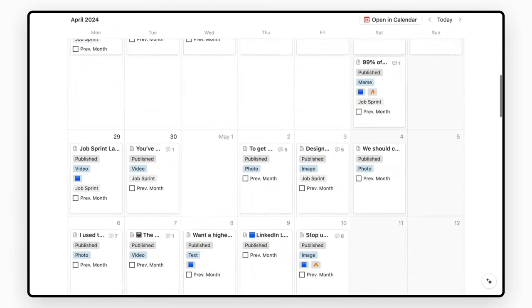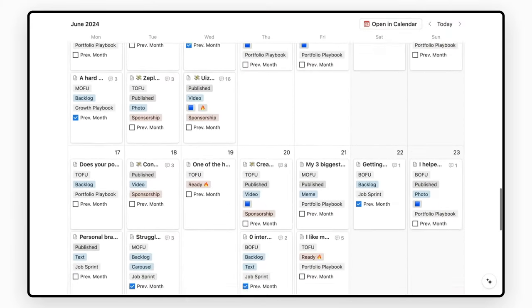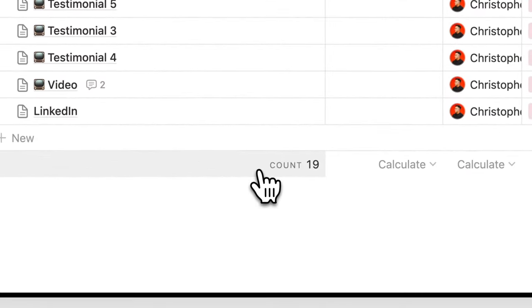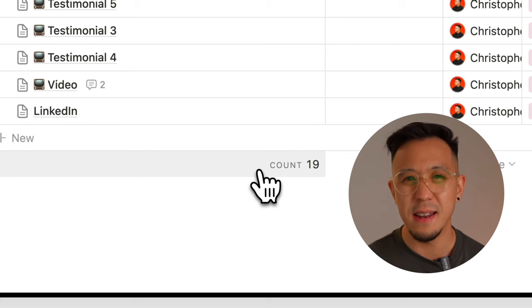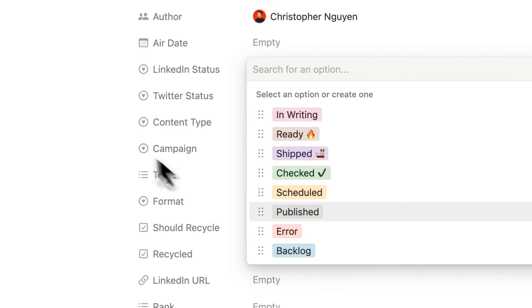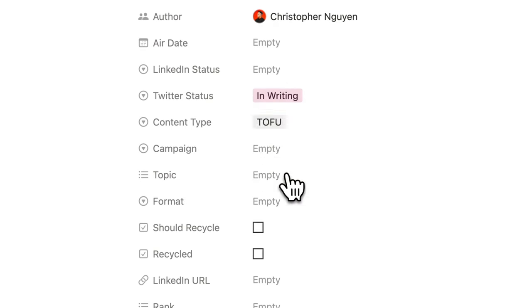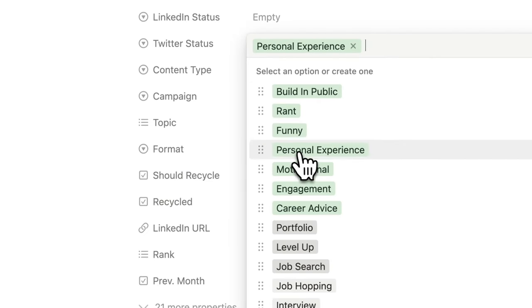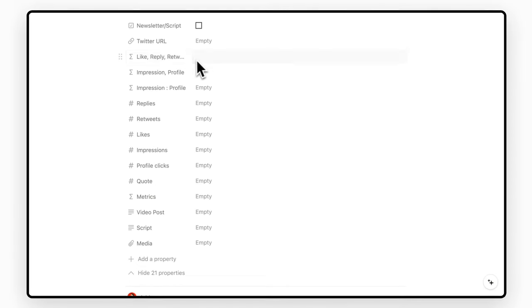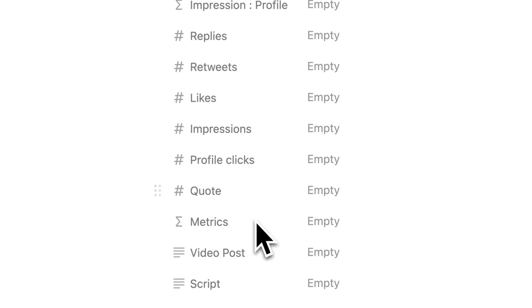The second system I can't live without is scheduling. Running a content business means there's something to publish every single day. Not only do you get to see the calendar, you get to see incomplete tasks by each team member. Inside each item, you can assign the correct owner based on how ready the content is, associate it to a campaign, topic, and even tell your team about the format. And if you're a nerd, automate tracking of metrics like impressions and engagement.